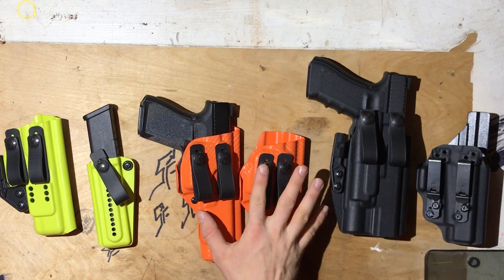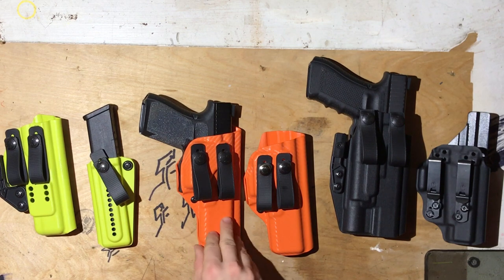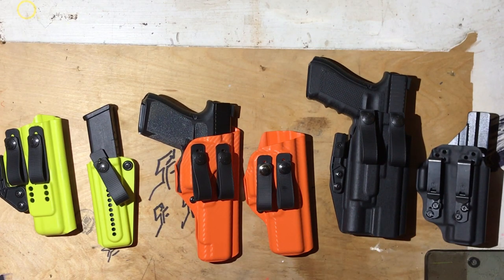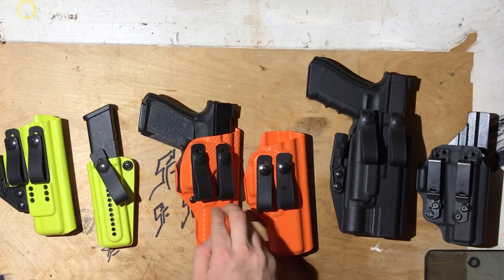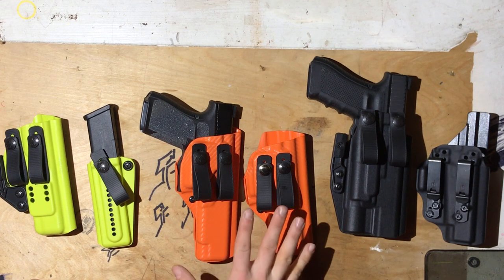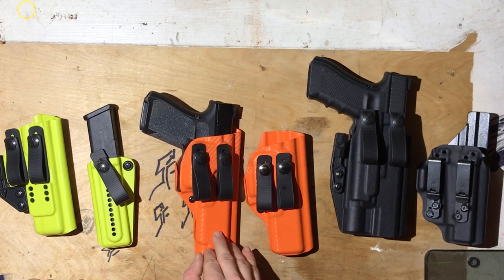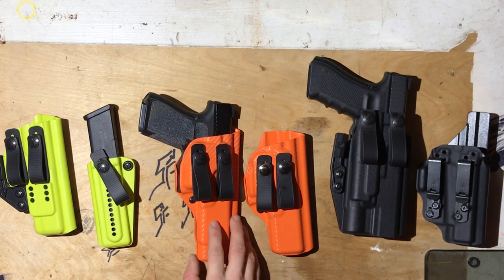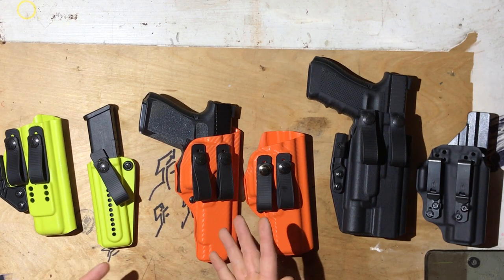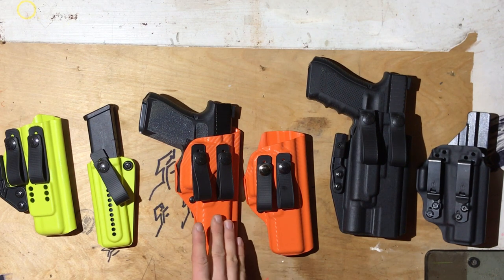JM Custom Kydex — if you have a snowflake gun, something that's not as common like CZ, HK, the less popular SIGs (not the 320, the other ones), Beretta, whatever, you're probably going to have to go with JM Custom Kydex because they basically offer a mold for every single gun. If it's not listed and by rare chance it's not there, just email him and they might actually do it. So if you have an uncommon gun, you're probably going to have to go with JM. The other nice thing about JM is that it's actually custom — if you email Tony over there and say you have a CZ compact and want extra length added to it, just email him, put it in the order comments, and he'll do that. It's actually custom, which is really cool.